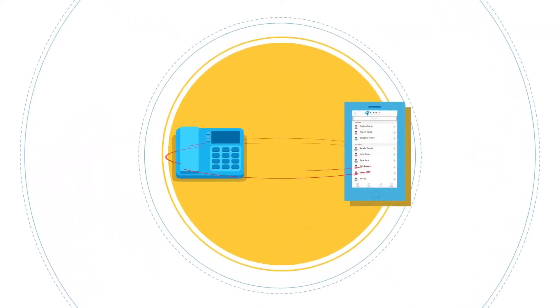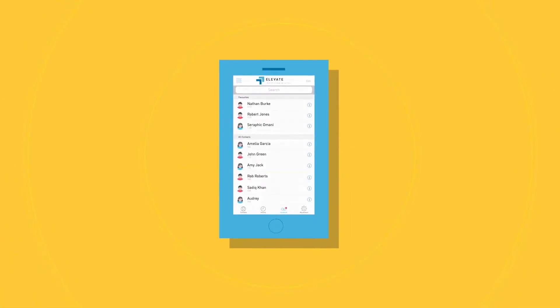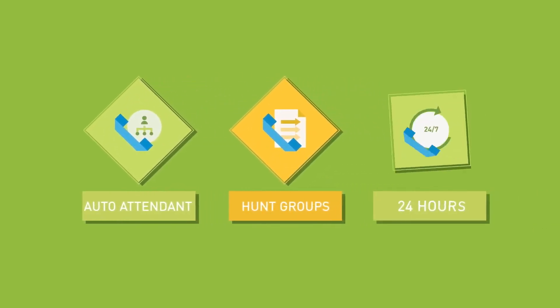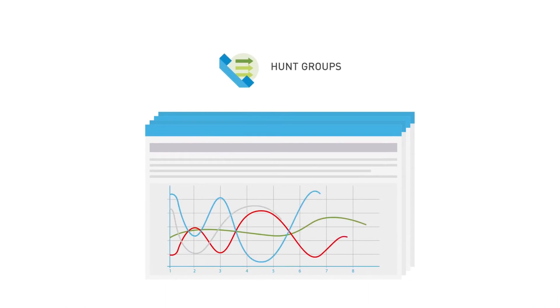The Elevate mobile app enables mobile devices to work like desk phones with time-saving features like voicemail transcription. The Elevate auto attendant can automatically route your calls to the right person, place, or group of people 24 hours a day. Elevate's hunt groups efficiently distributes calls and includes rich graphical call reports.